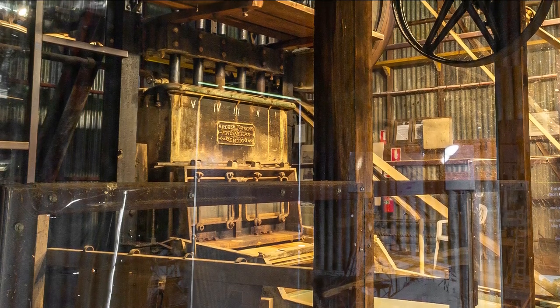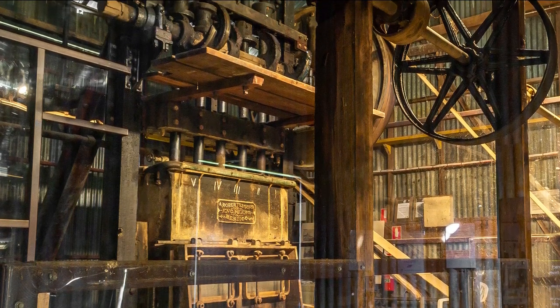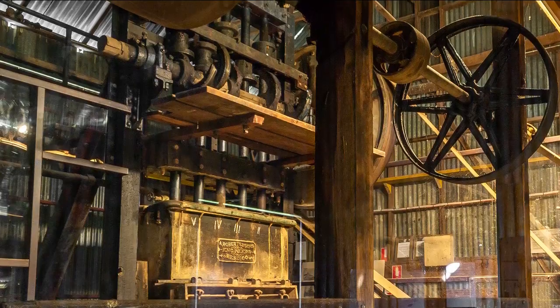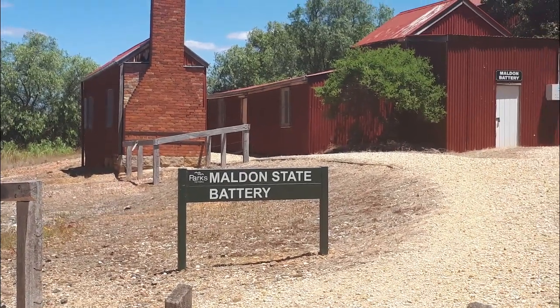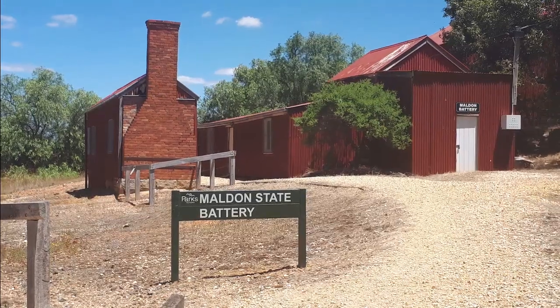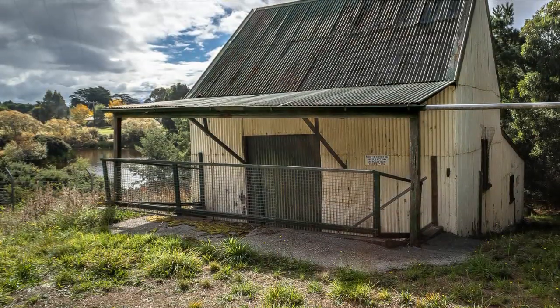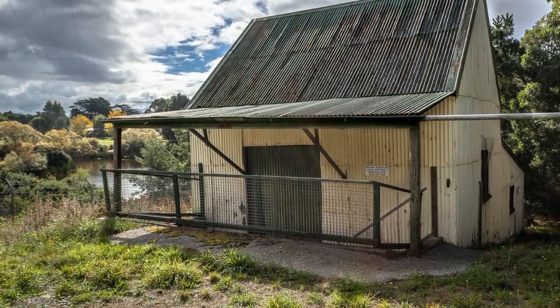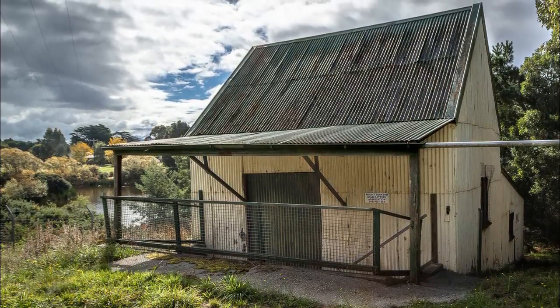From the late 19th century, assistance was provided to gold miners by the Victorian government through the installation and operation of small gold batteries. These were known as state or government batteries and were installed in areas where there were no private batteries available for public use. During the 20th century, there was a peak of over 30 Victorian state gold batteries in operation, however only six of them remain for us to see today.